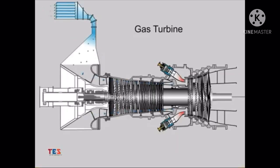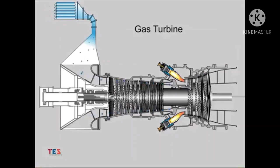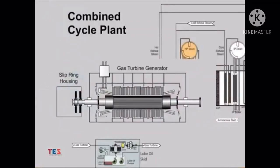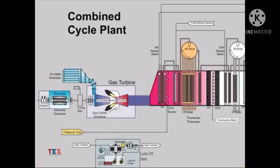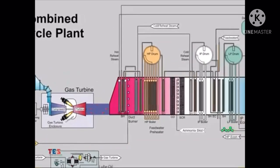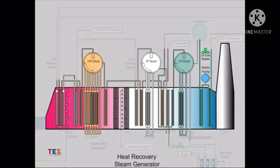Inlet air is drawn into and through the compressor section, where it is compressed and delivered to the combustors. In the combustors, the air is mixed with a fuel source — generally natural gas or fuel oil — and then ignited. The hot exhaust gas from the combustors is then directed to the turbine section, where much of the energy is converted to rotate the turbine and all attached equipment, including the gas turbine generator, where the rotational mechanical energy is converted to electricity. The exhaust of the gas turbine section still contains a significant amount of energy. Much of this energy is used to generate steam in the HRSG, located in the exhaust path of the gas turbine.